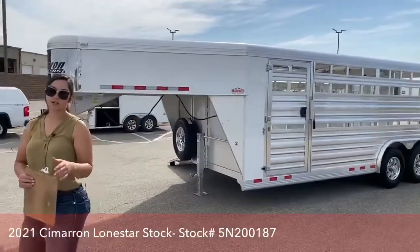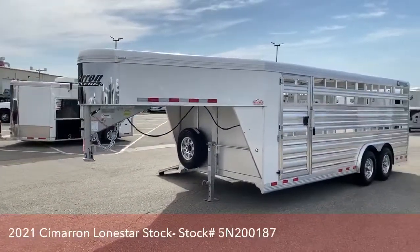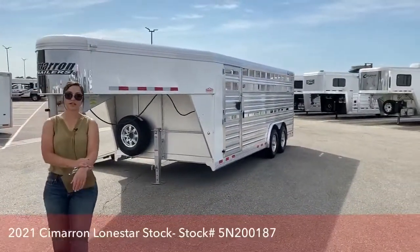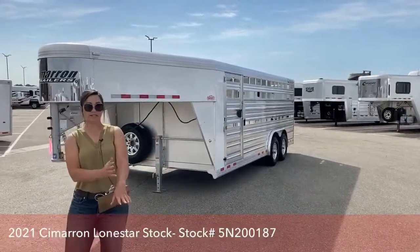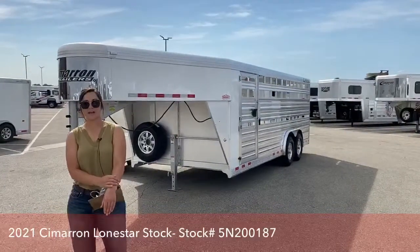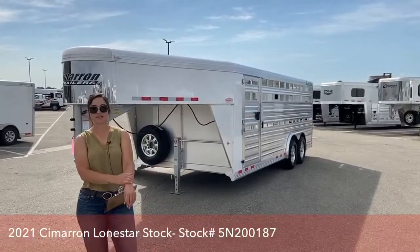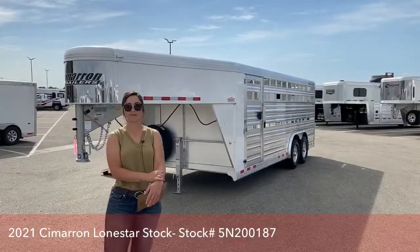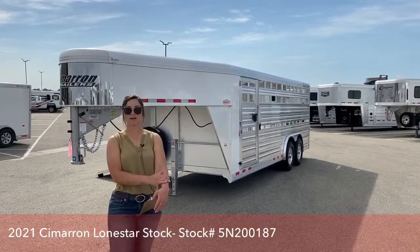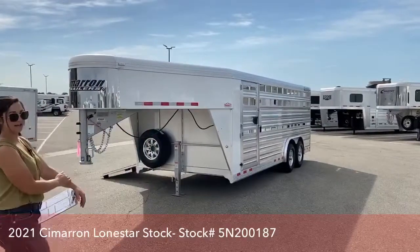So that's going to be a 2020 Cimarron Lone Star stock. This trailer just came in about a week or two ago. Let me know if you have any questions on it or any other trailers on our lot — we can definitely help you out. Give me a call on my cell at 970-218-5996; you can text that number as well. Or call my desk phone at 303-684-3451, or shoot me an email at morgan.noll — K-N-O-L-L — at transwest.com. We look forward to hearing from you, doing business, and hope to see you soon. Have a good day.